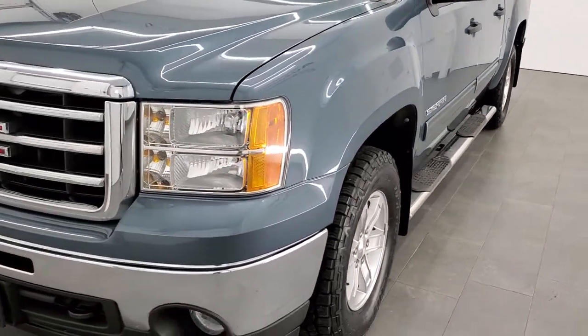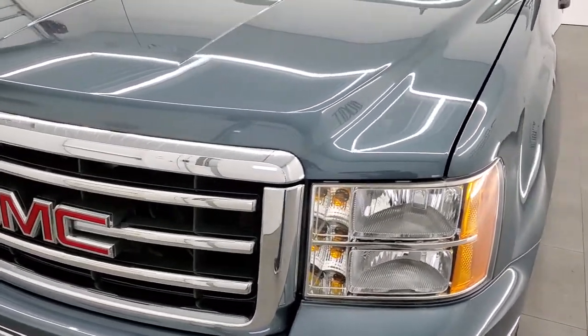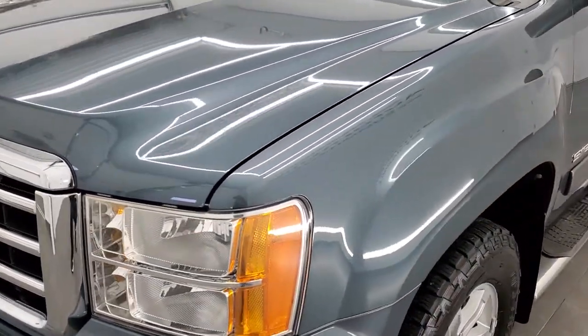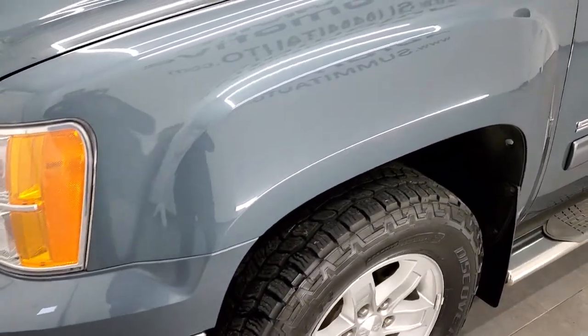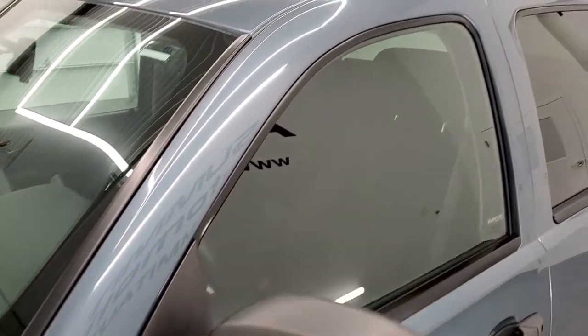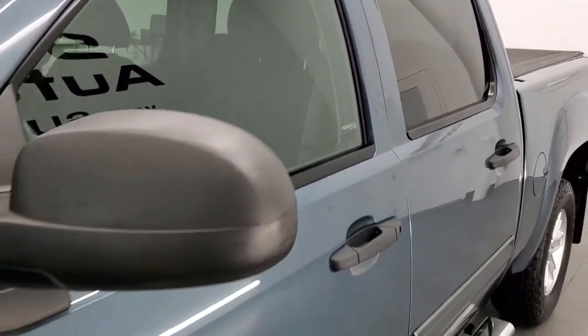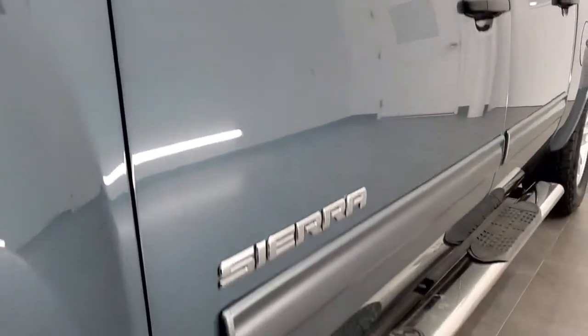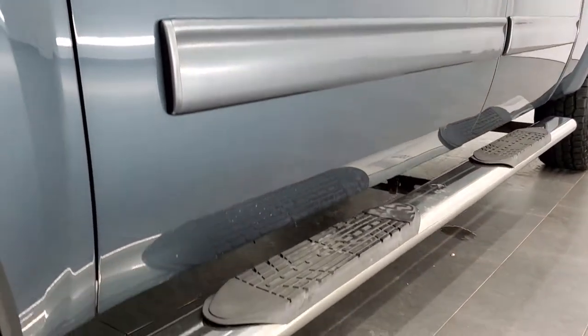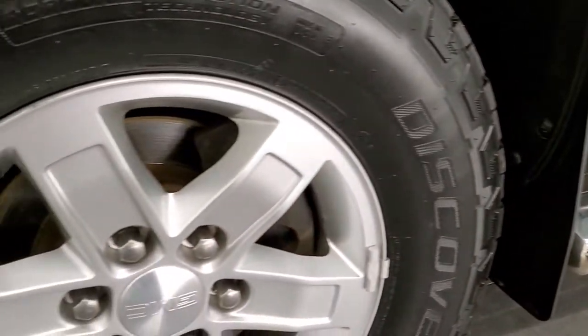Stealth gray metallic is the color. We shoot all of our videos in 1080p, 60 frames per second. So if you have HD capabilities on your computer, tablet, or smartphone device, I highly recommend turning them on right now — it is definitely your best way to check out the quality and condition of the truck before seeing it in person. Especially for a truck a little bit older, you want to make sure it's in nice condition, and this one is just about as nice as you can get for a 2012.